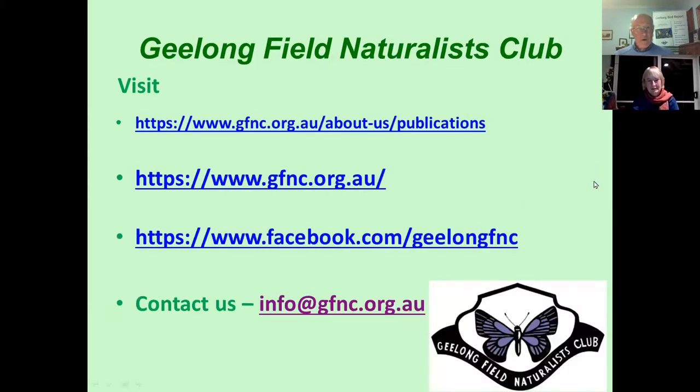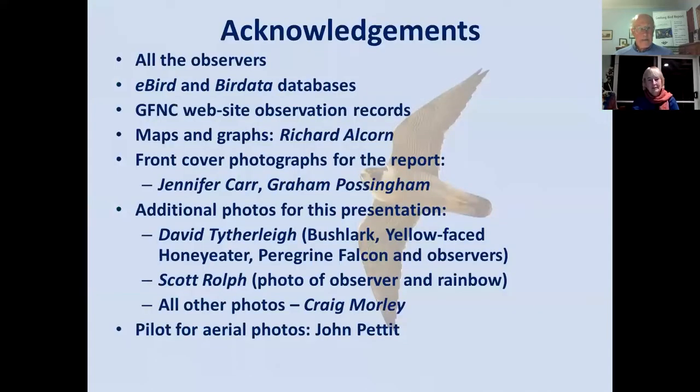Also, if you're interested in finding out more about the club, follow these links to our website and our Facebook page. If you have a specific question not answered on the website, please use the info email address. I would sincerely like to thank all the observers and the clever people who put together and maintain the databases we used, as well as the Geelong Field Naturalists Club website and all other contributors.